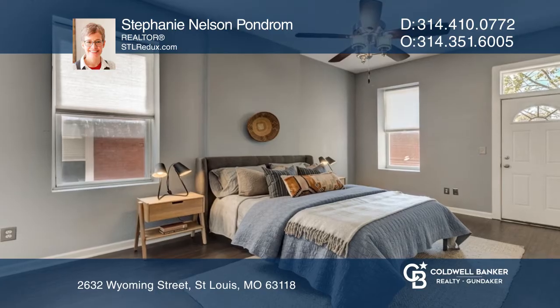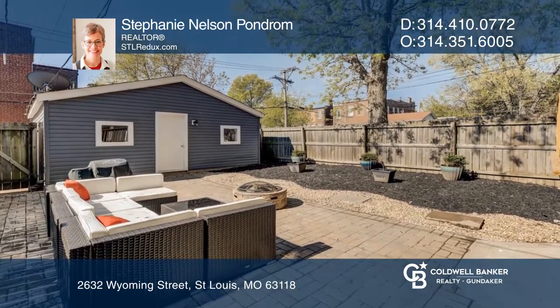Upstairs offers two large bedrooms, a full bath, stacked laundry, plus a master suite.